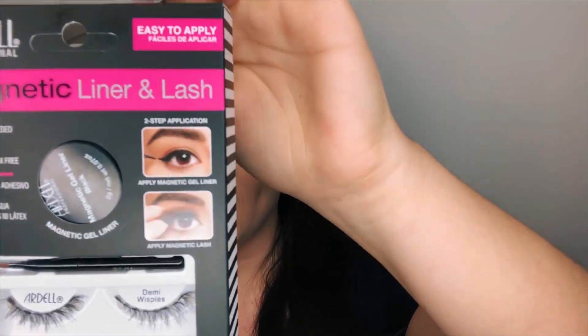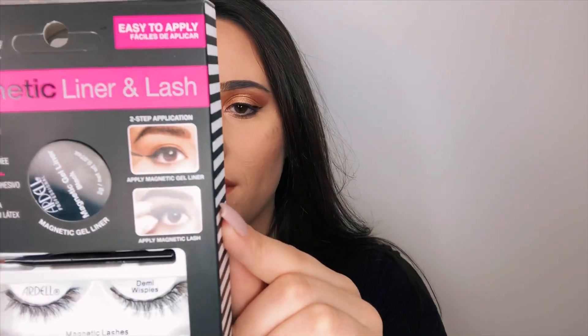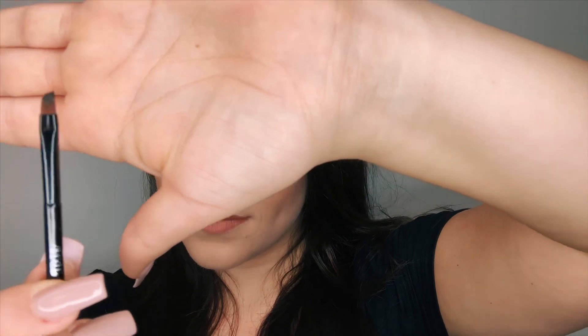Just keep watching if you want to see how this works and how they look — and if you enjoyed this video, make sure to like and subscribe. So this is what the packaging looks like. I've already opened it because I needed to apply the liner, but they give you a little gel eyeliner and an applicator that I have already applied to my eyes, which went on pretty smooth. I prefer liquid eyeliner, and there are brands that have liquid magnetic liner, but I thought I'd give this a try. It was really easy to apply because the applicator is super skinny and thin, letting me get exactly the line I wanted.